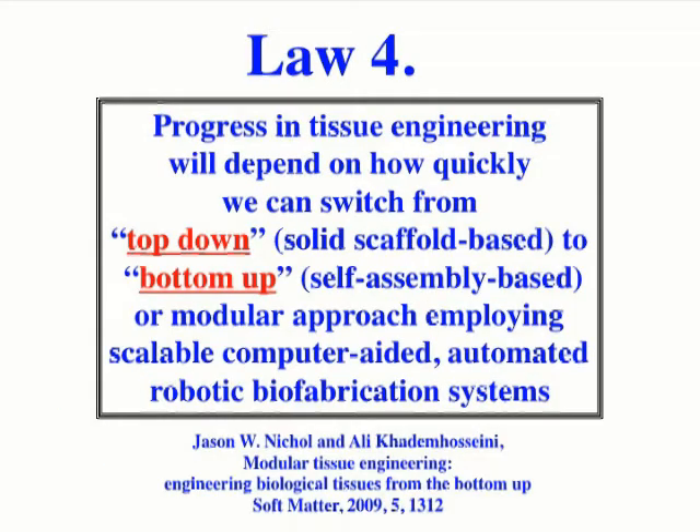The fourth law states that progress in tissue engineering will depend on how quickly we can switch from a top-down or solid scaffold-based approach to a bottom-up, self-assembly-based or modular approach employing scalable, computer-aided automated robotic biofabrication systems. Some groups are already employing this idea of modular bottom-up tissue engineering.